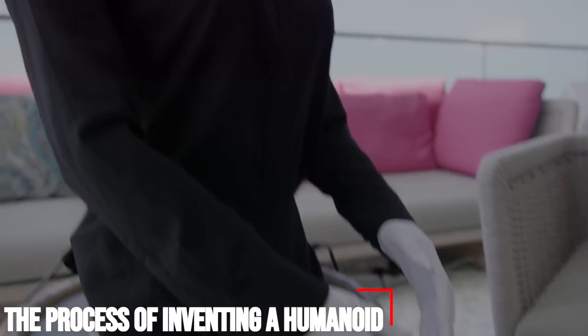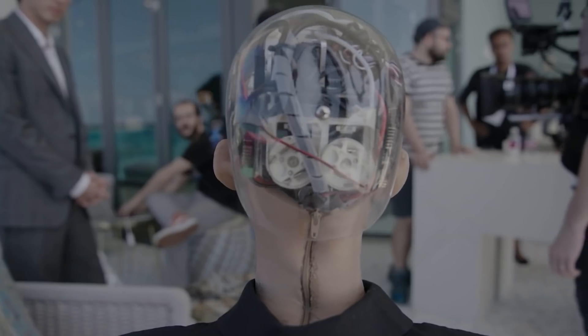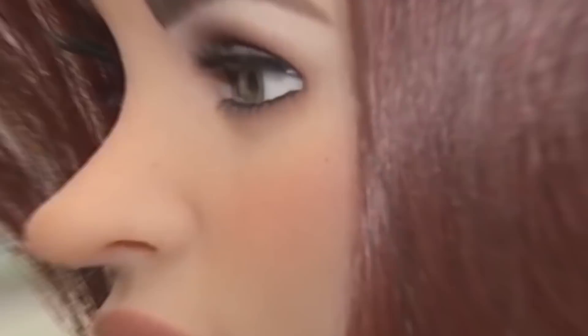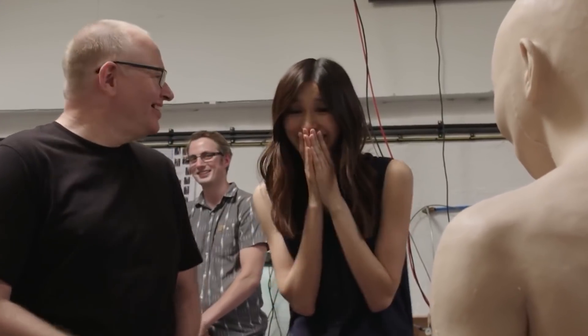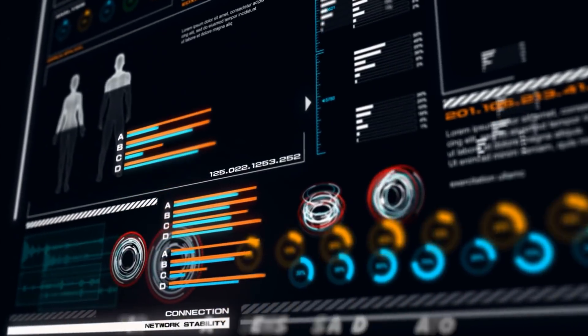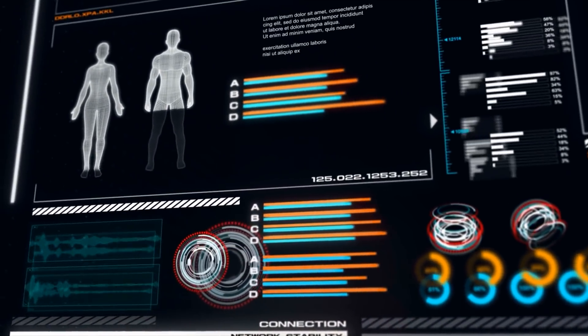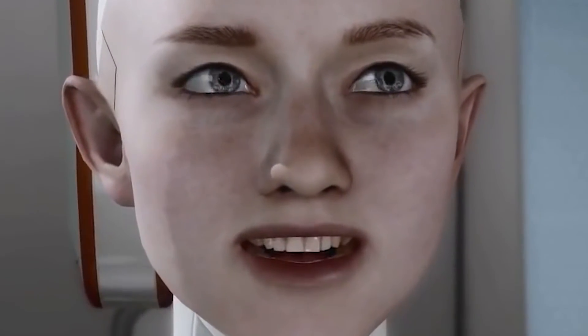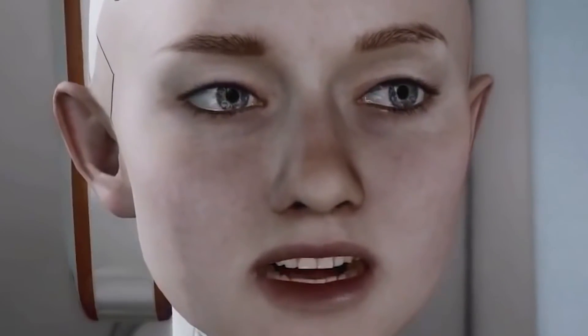The process of inventing a humanoid is quite complex and a lot of work and research is put into the process. Most times, inventors and engineers face some challenges. First-grade sensors and actuators are very important and a tiny mistake could result in glitching. Humanoids move, talk, and carry out actions through certain features such as sensors and actuators.